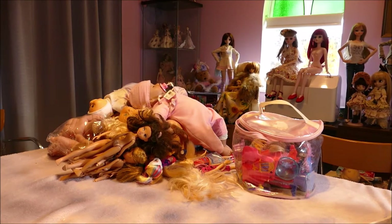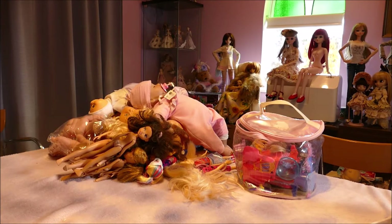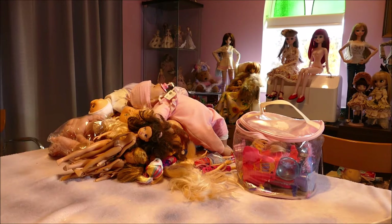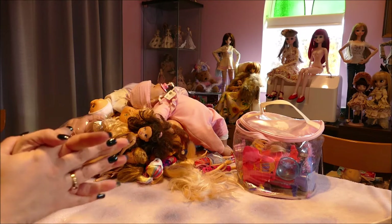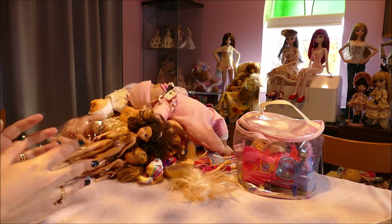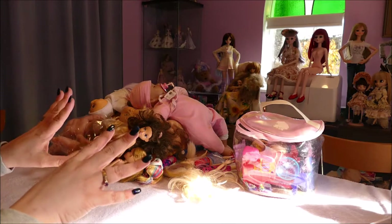Hi y'all, welcome back! If you're joining me from another video or for the first time, hello. I have a doll haul — dolls I've got over the last few months that I haven't thrown into a video yet. This week is basically going to be secondhand hauls. I have a really cool boys toy haul coming through, which is going to be amazing because I know it's really hard to find boys toys.